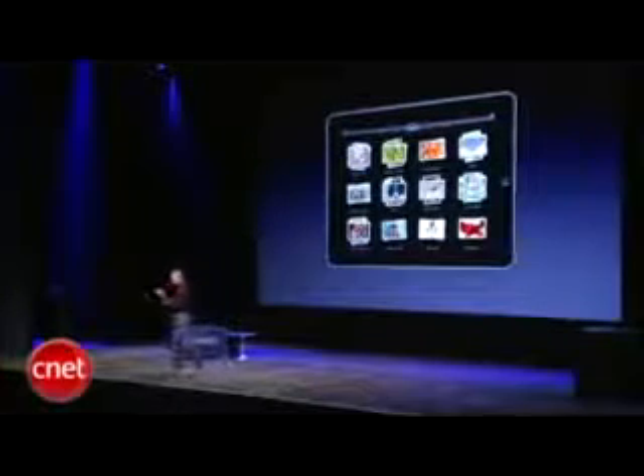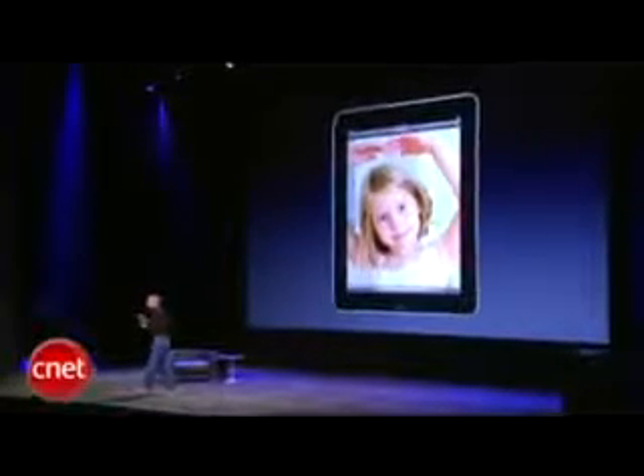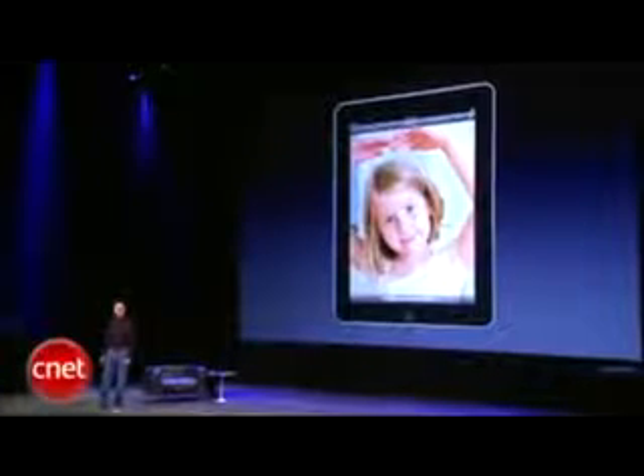For photos, your albums are shown as stacks of photos. Your albums are events. You can unfold them, look at all your photos, flick through them. There are great slideshows built in. It's a wonderful way to share your photos with friends and family.